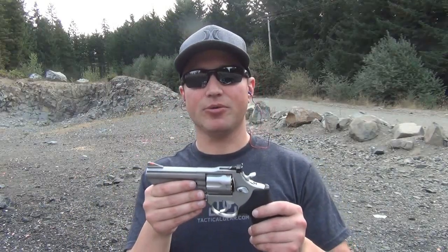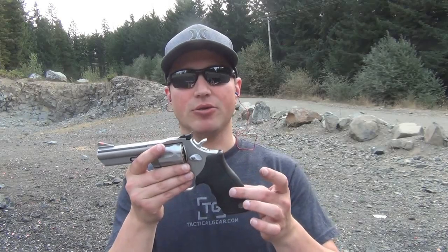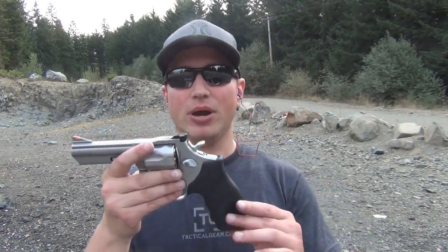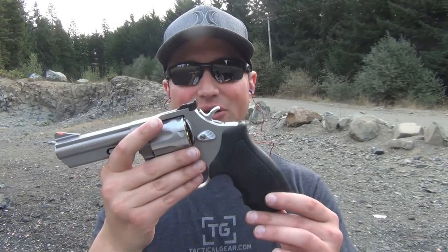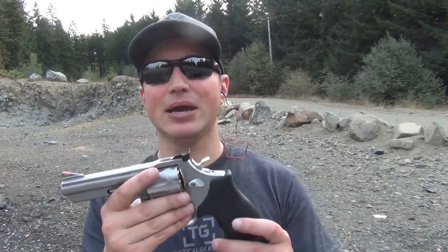Taurus has a pretty diverse line of revolvers out there. Why I went with the Model 66 was the grip. There were other ones that were a little bit cheaper, ones that may have been a little bit lighter. This was one where when I picked it up at a gun show and felt it, it just jumped out — this is a revolver that I like.